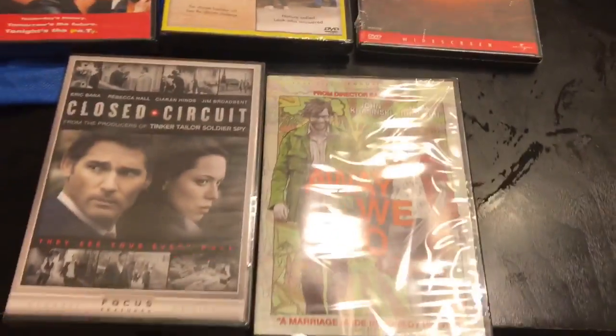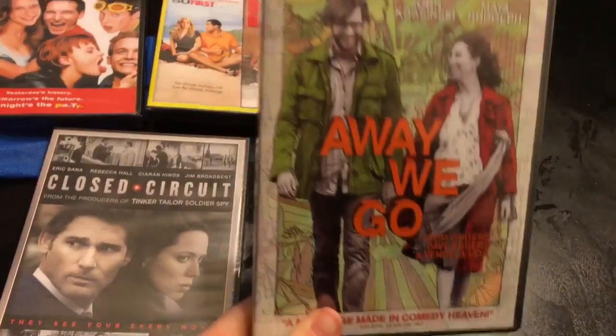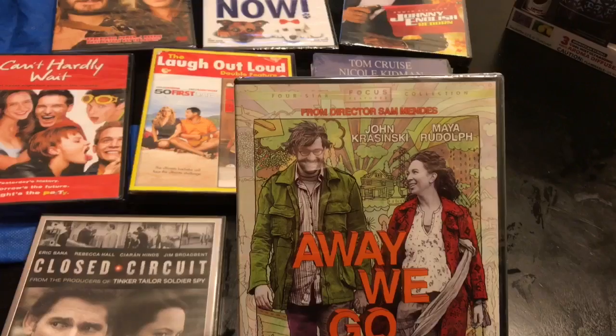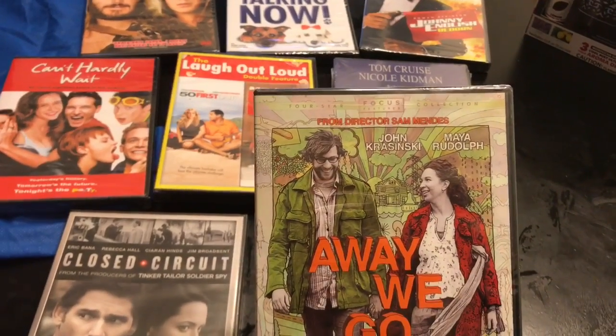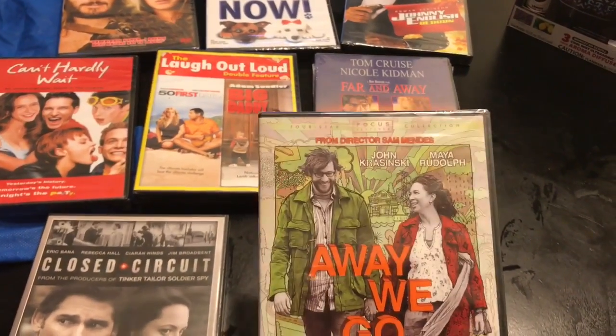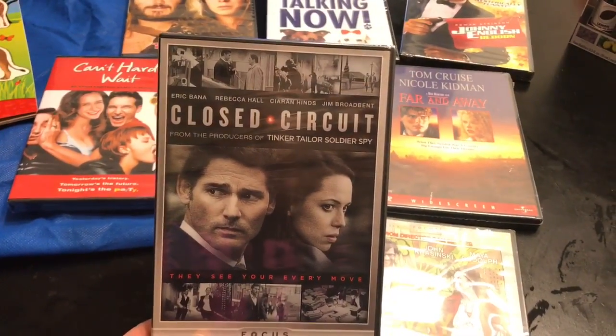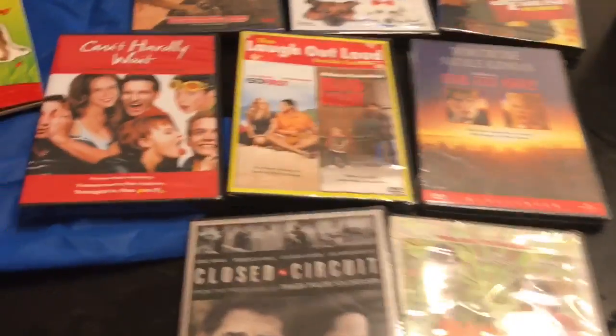I think it's hilarious. And these two movies here — Away We Go with Maya Rudolph. Love her. And I love John Krasinski — sorry for butchering his name — and I love Eric Bana. So these will be fun to watch.